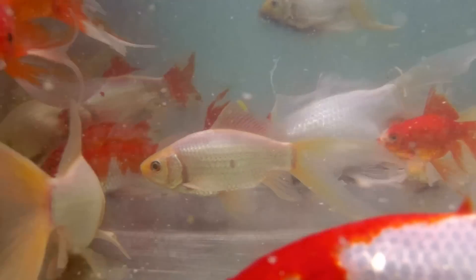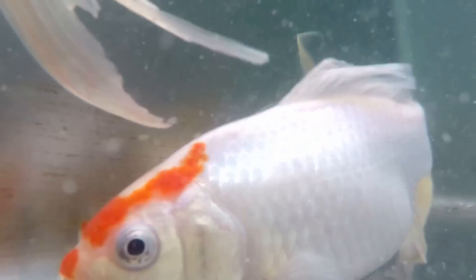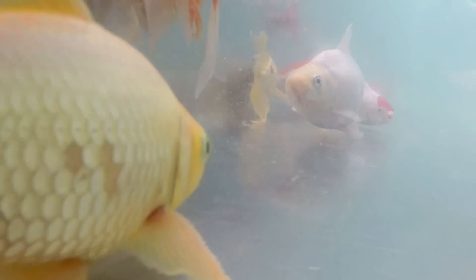These are our stock in trade. These are known as comets — they would represent 40 to 50% of our total sales. The tail can often be as half as long as the fish. They are very hardy and they are what most kids and people have in their bowls sitting on the kitchen table.